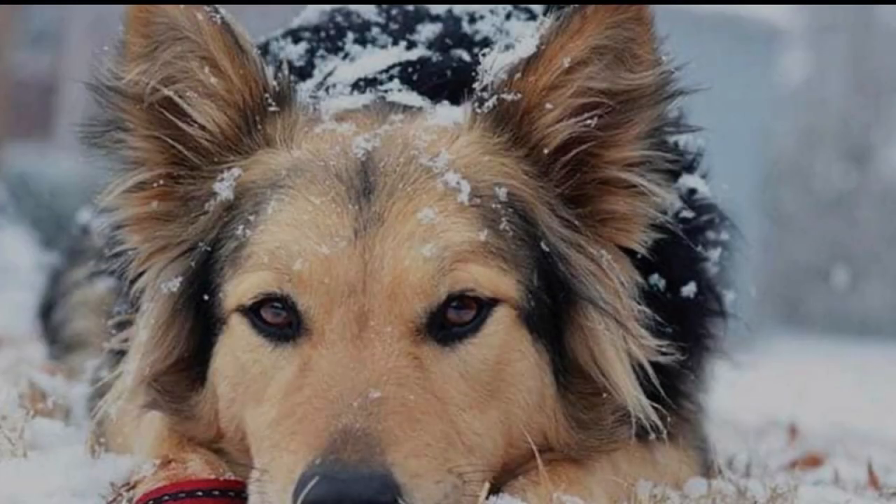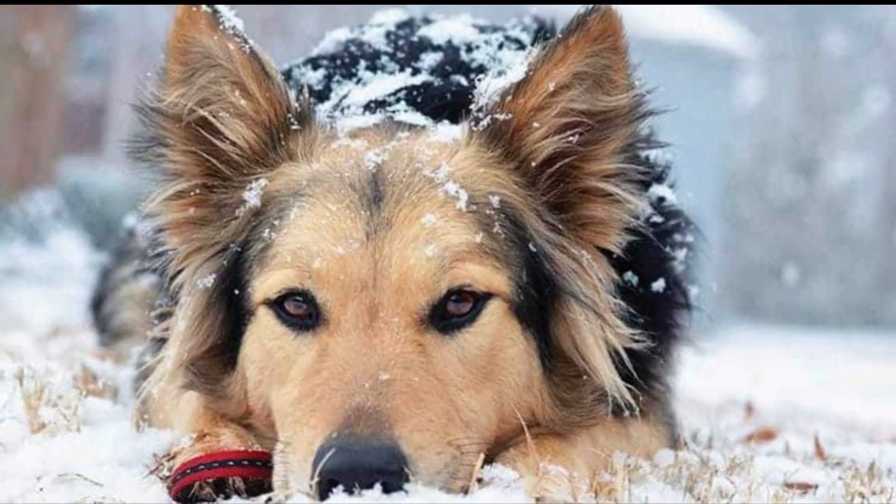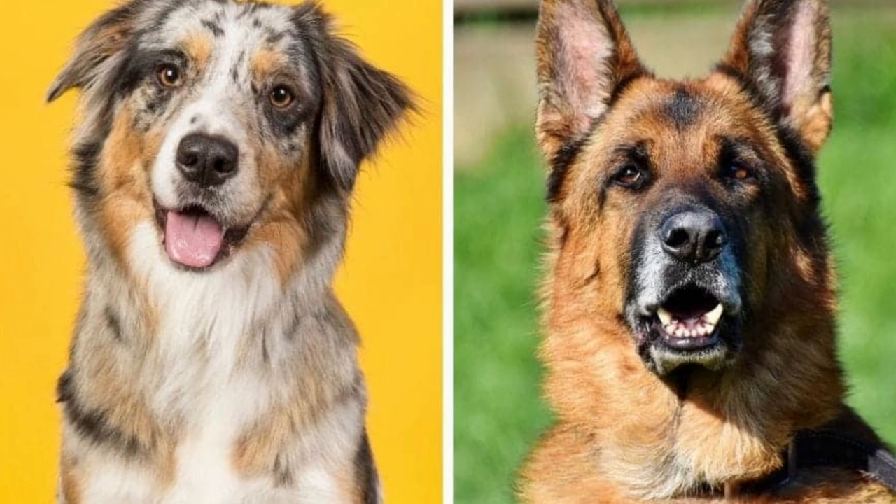Also, a distinctive attribute of this breed's coat is that since the Australian Shepherd typically contains a mane or tuff of fur around its neck, the Australian-German Shepherd Mix can as well.